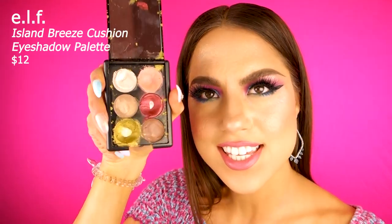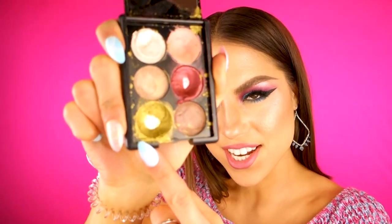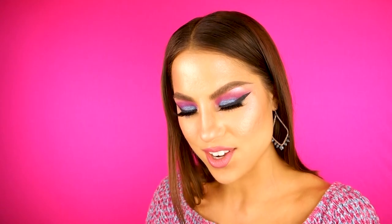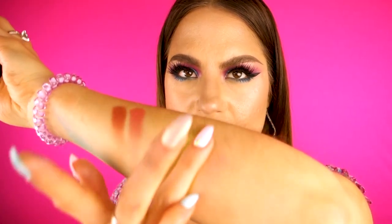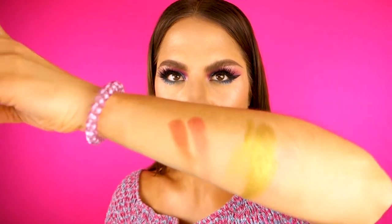Moving on to drugstore now. I have this little number from e.l.f. — this is the Island Breeze palette. I went through a metallic pistachio phase with my eyeshadow. You have to press a chunk of it and pull it — it gives this really gorgeous greeny gold shade, like a metallic pistachio shade that I freaking love. I'm going to the gym after this and I've literally covered myself in eyeshadow. I have Instagram pictures to take!